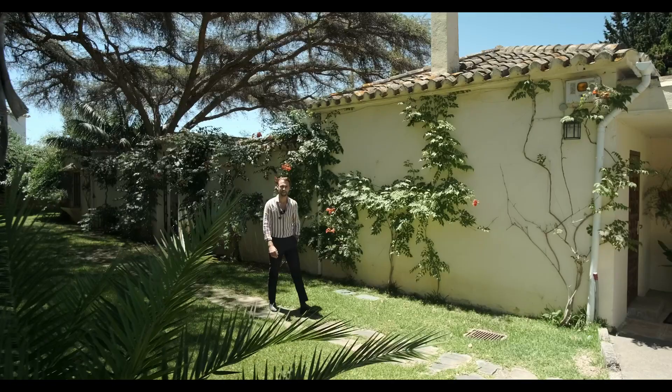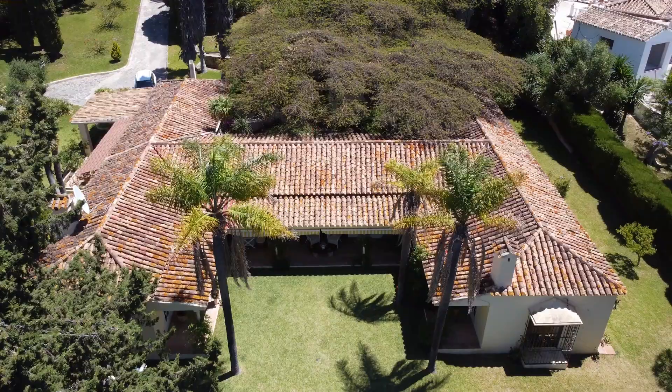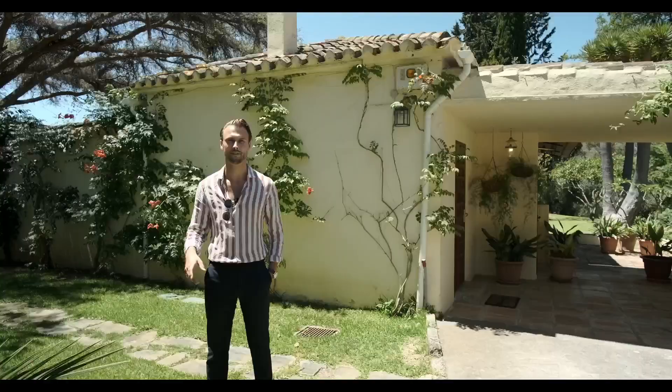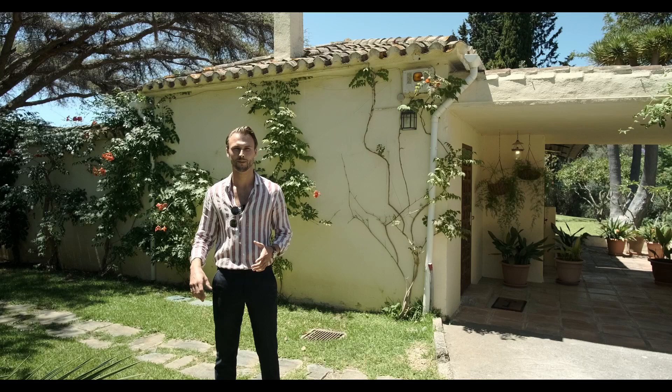Hey guys, welcome to today's property tour. Today we will be seeing one of the absolute coolest houses in Michas. It sits on a very secluded plot of around 3000 square meters. Inside we have around 300 square meters. It has kind of an African theme with patios, a very private backyard, a big pool and a lot of interesting things to see. So let's go.